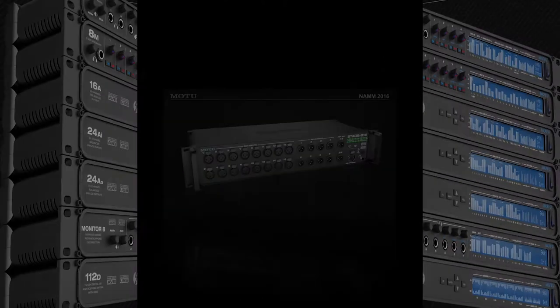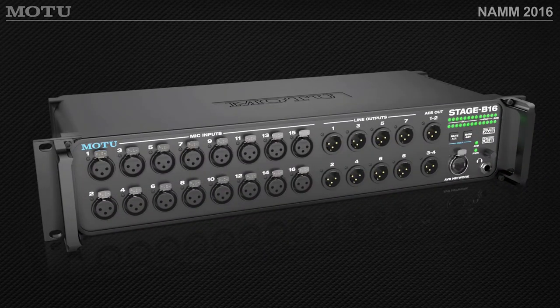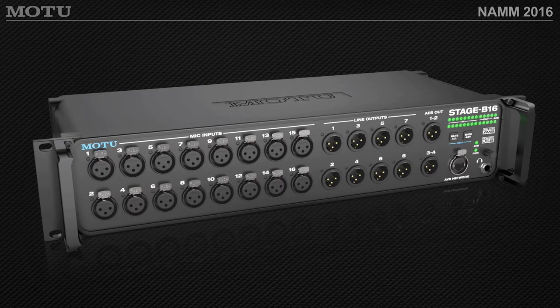The latest product from Motu is called the Stage B16 box. Think of a very rugged box that you could put on stage — 16 high-quality mic preamps, balanced line outputs, metering on the back, MIDI I/O. You also have a USB connection which gives you 64 channels at 1x sampling rates, and you can get channels up to 96k or 192kHz. On the front, you'll notice a rugged connection for Ethernet or AVB.